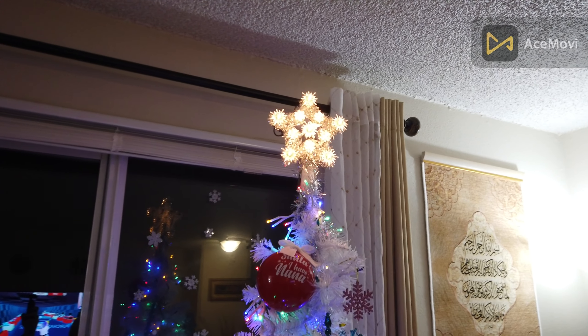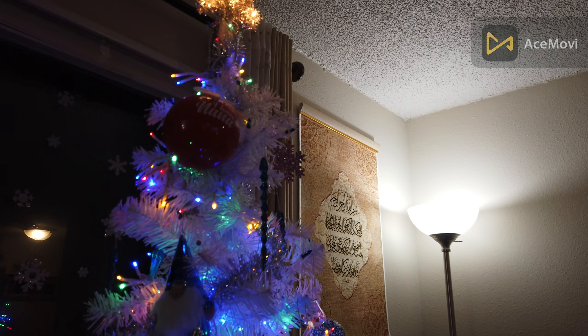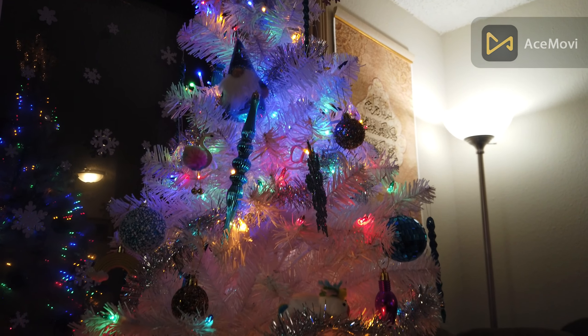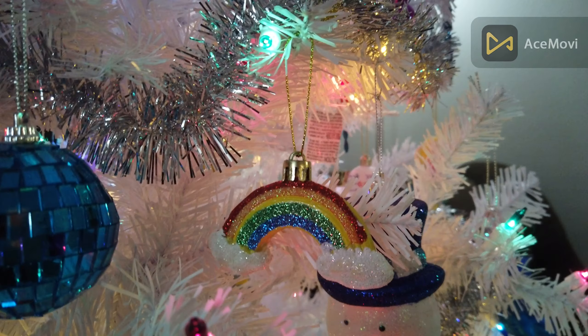Welcome back — we didn't record the Christmas tree well enough so we're going to record it again and show everything. The theme right now is white and blue, it's a really cool color theme. We just went from blue on top to white at the bottom because we got some different lights.